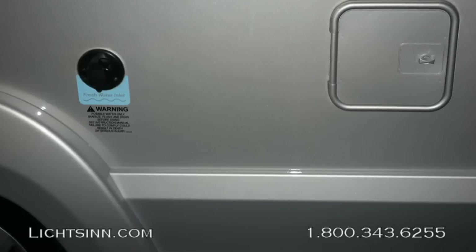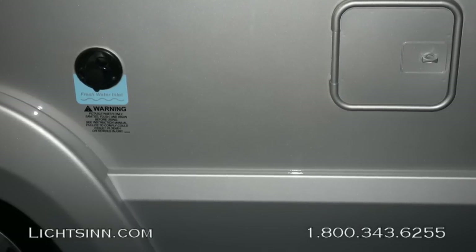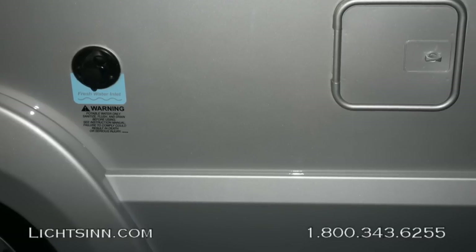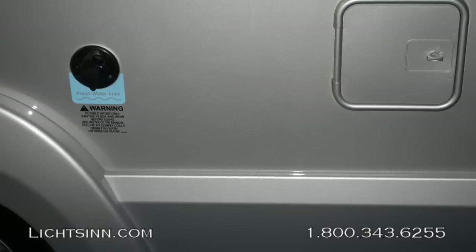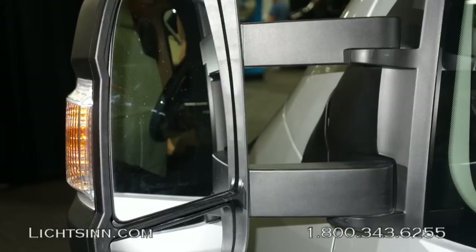The 23L will be available at our dealership — one mile north of Winnebago Industries — during the month of November. Here you can see the freshwater inlet, as well as a detailed close-up of the high-endurance premium high-gloss sidewalls.